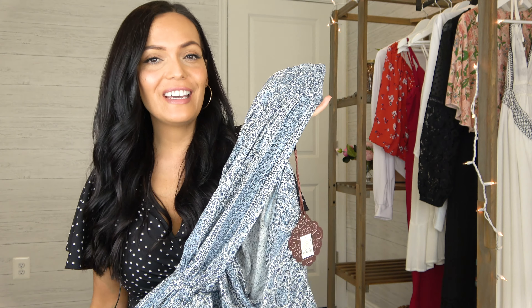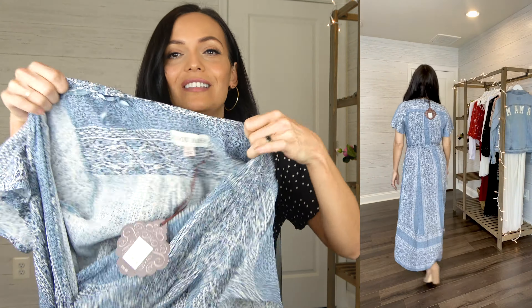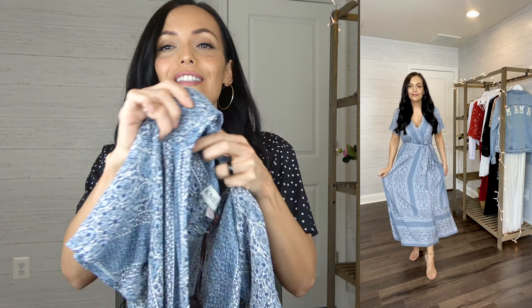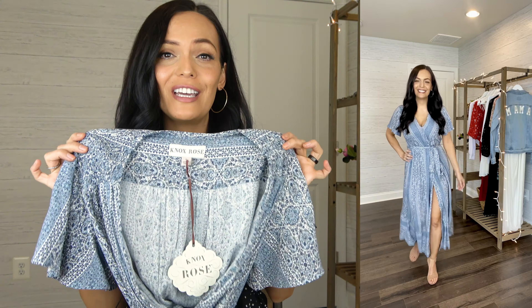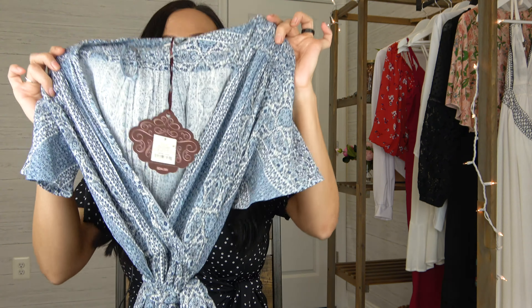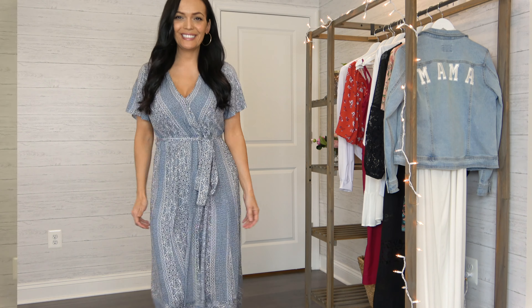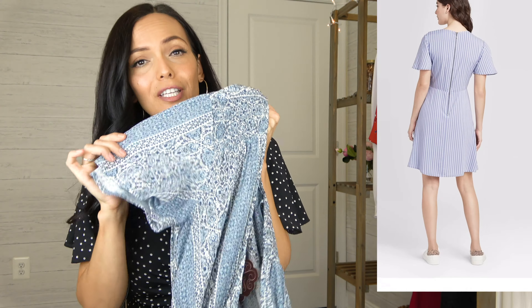Moving on to the same exact dress just in a different color, also by Knox Rose. This one is a size small so you can compare to the other dress which was a size medium. This one is also $34.99 and has the same exact features, just in gorgeous soft blue colors. If you really like the style and the quality — which is really good on this dress — you can get one of each color. Compared to the Exhilaration dresses I tried on, these ones were a little more expensive but the quality is much better.